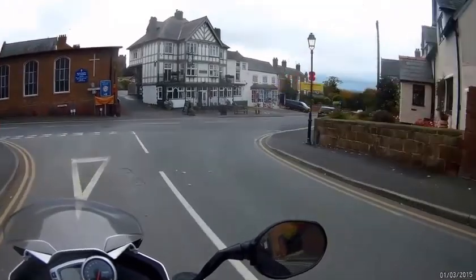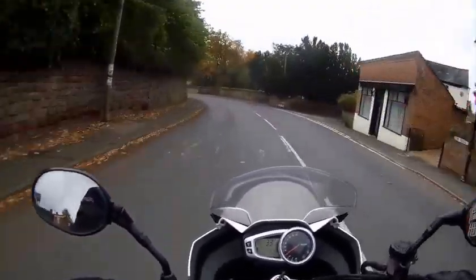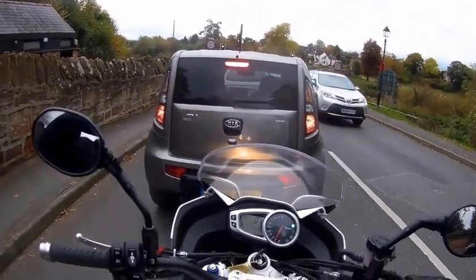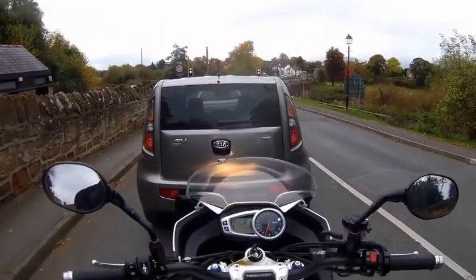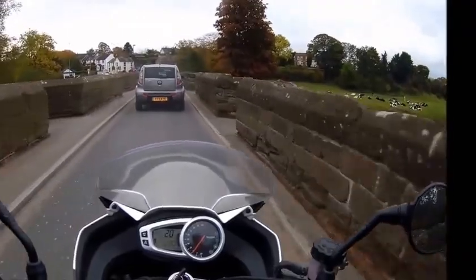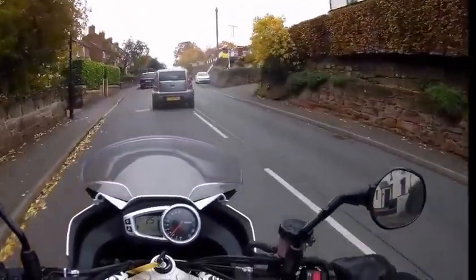I'm going to try the Yamaha Tracer 900 after this — the MT-09, whatever it's called. I see what all the fuss with the engines is with these now. This is the old Roman bridge. You could cross continents on this thing. They're quite whistly, aren't they, these engines.